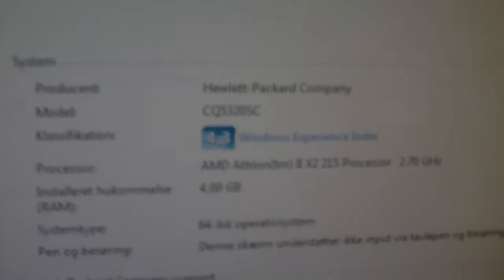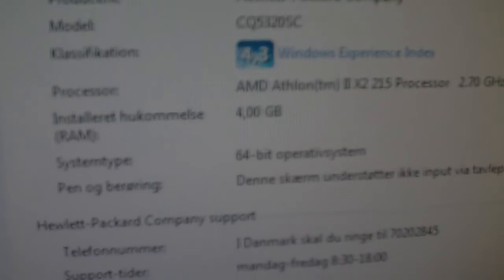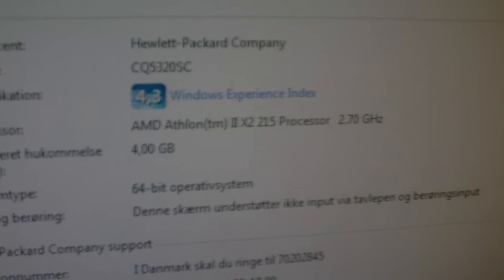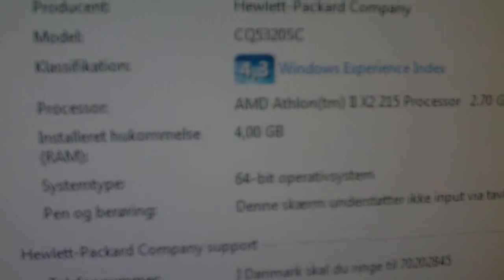Take a look — beautiful, although it's Windows. Hewlett Packard Company, 4.3 Windows Experience Index. AMD Athlon 2x2 processor, 4GB RAM, and 64-bit.